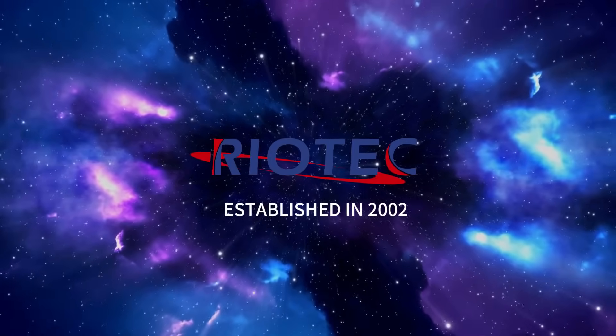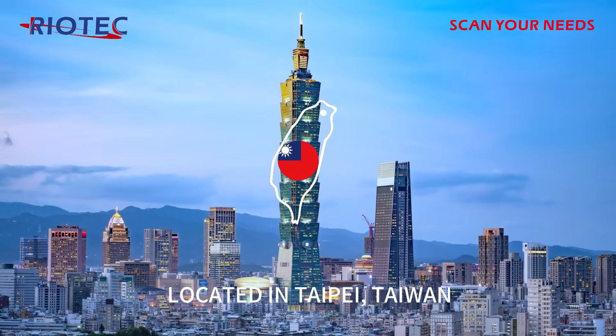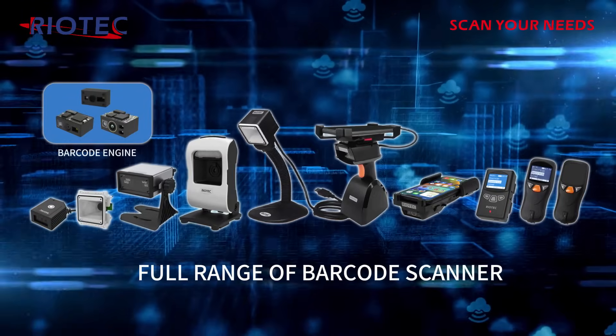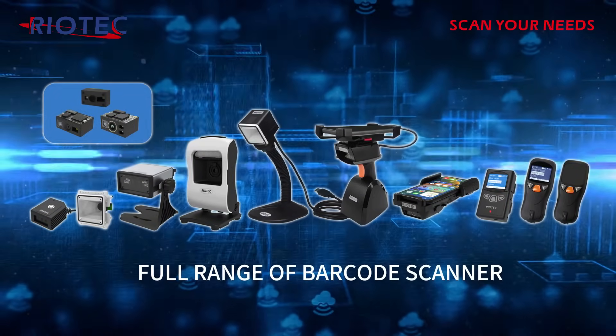Established in 2002, Riotek, headquartered and with production lines located in Taipei, Taiwan, is a professional barcode scanners and scanning modules manufacturer, providing a full range of barcode scanner products.